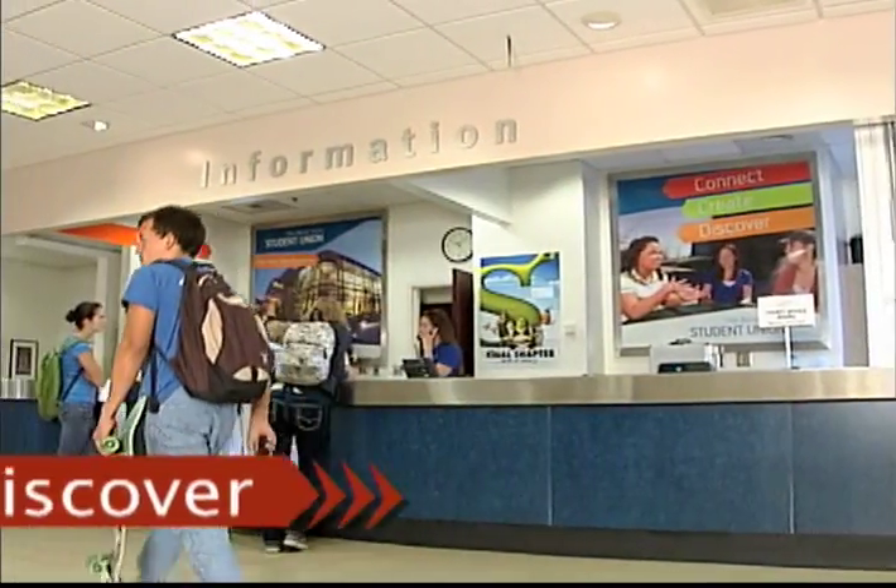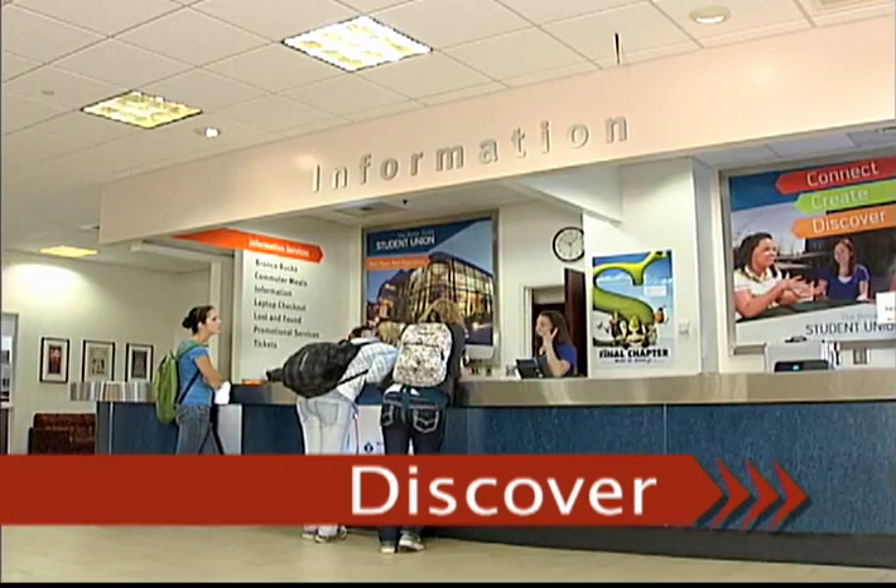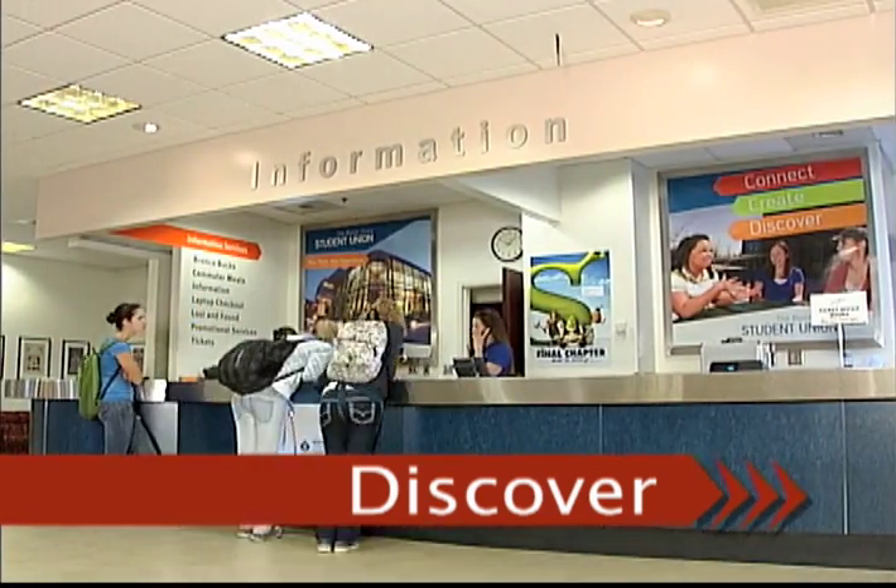On the main floor of the Student Union, you'll find the Information Desk. This is the place to find out where to go, what to do, and how to get what you need. You can buy tickets, get directions, check out a laptop, and more.